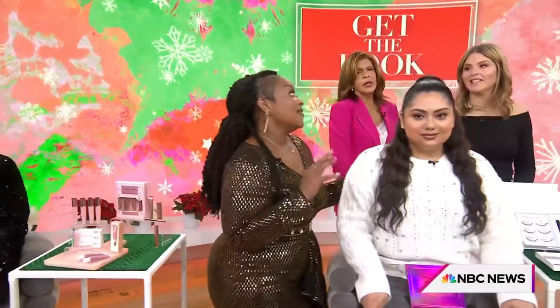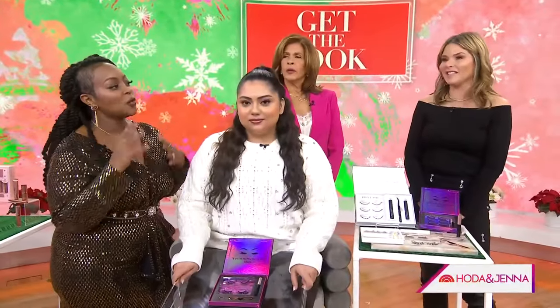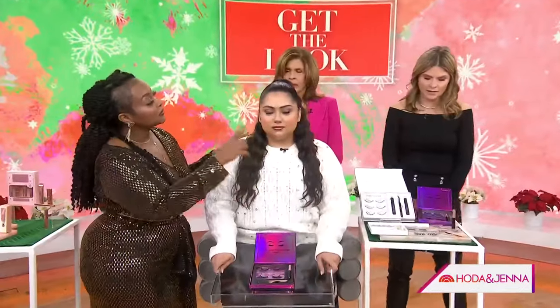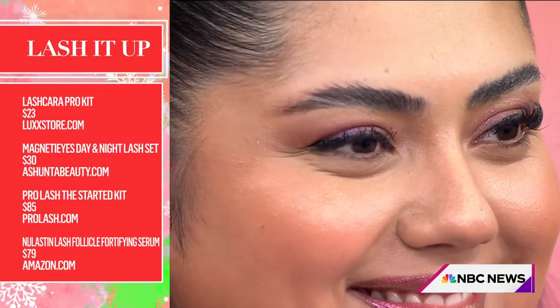Our next trend on Jasmine is exciting because I love lashes. We did two different types of lashes. Let's talk about Selena Gomez — this is what you're looking at when thinking about the right type of lash. There are so many different options for lashes now. On one side she basically has nothing on — and by the way, her natural lashes are gorgeous.